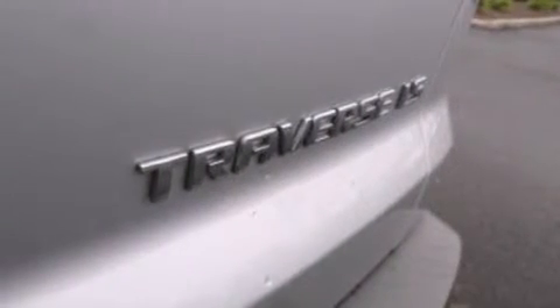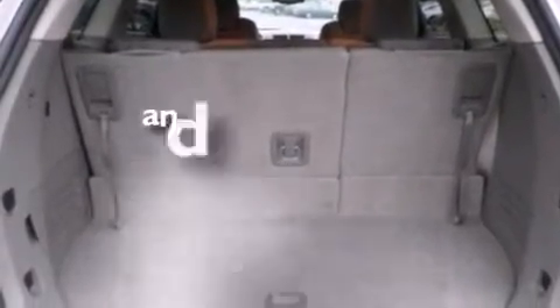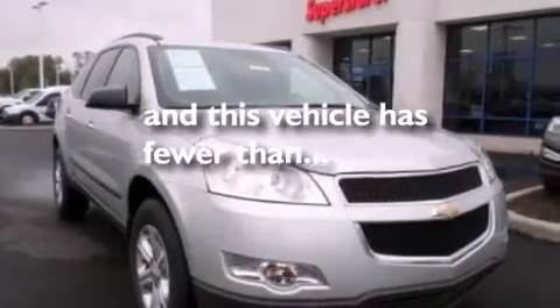This vehicle also includes front side impact airbags, full power accessories, a rear window defroster, front and rear reading lights, and has less than 46,000 miles.